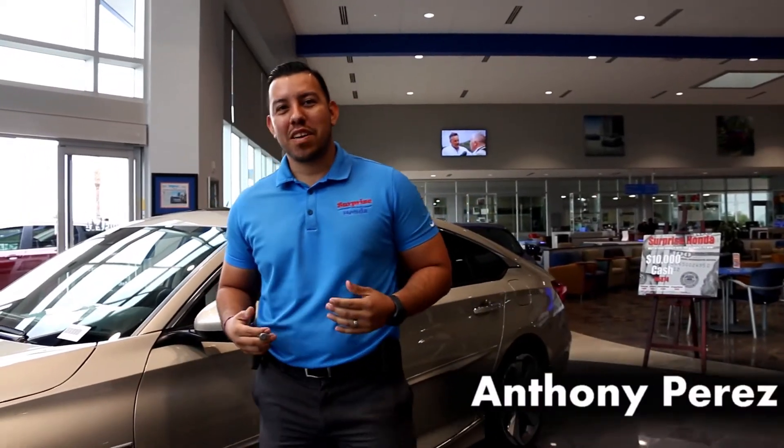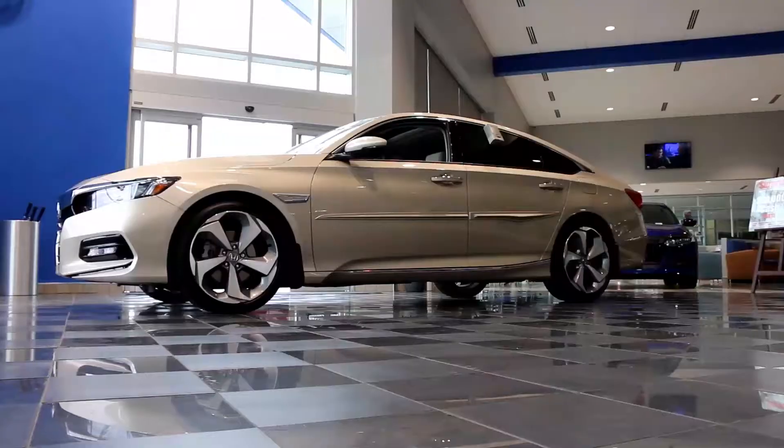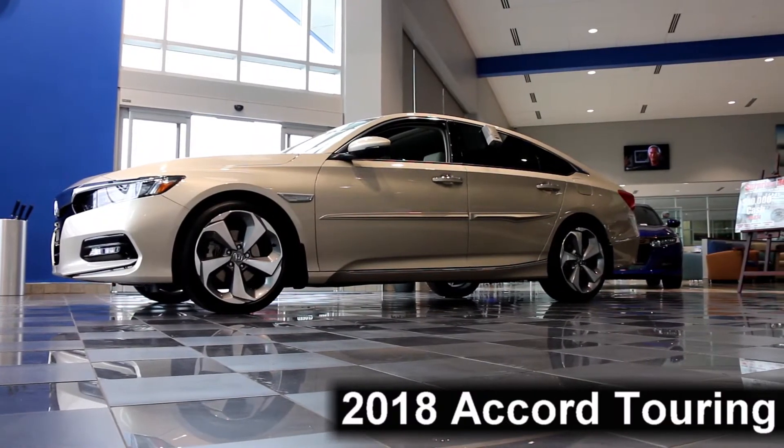Hi guys, this is Anthony here from Surprise Honda. I'm one of the sales managers today. What I'll be going over is a new 2018 Honda Accord.